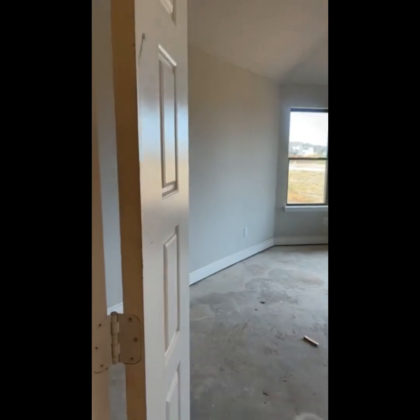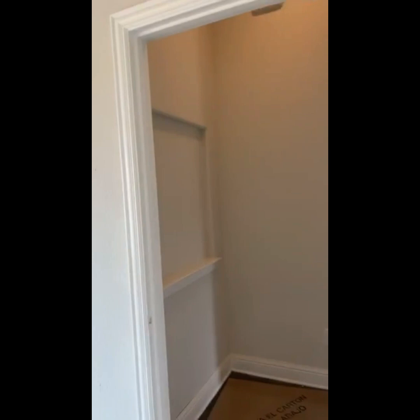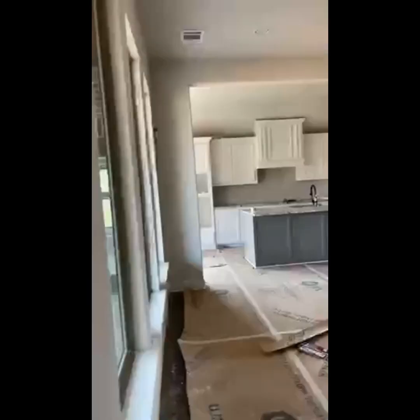Look at this owner's retreat — isn't that gorgeous? Again, this one is $449K. You have a great art niche before you get to the owner's retreat. And here's a look back at that kitchen.